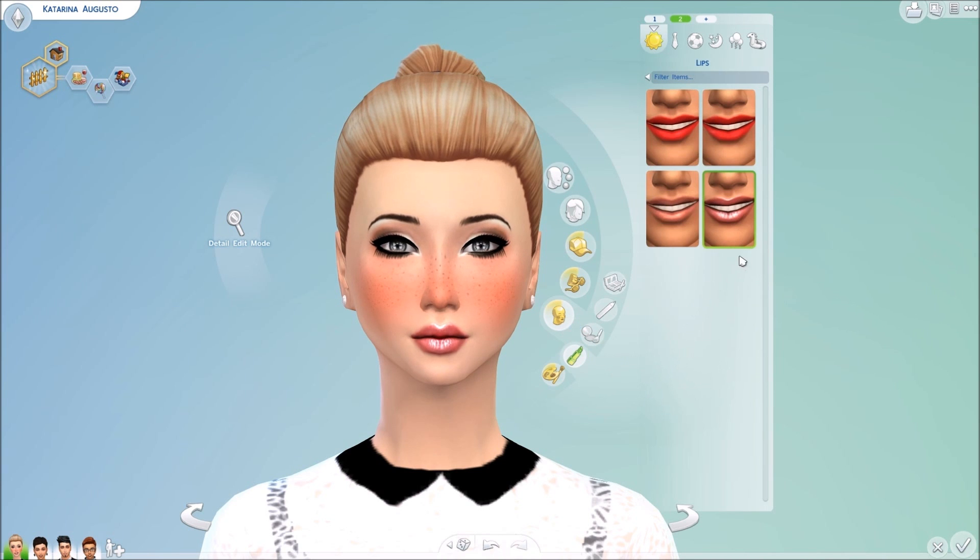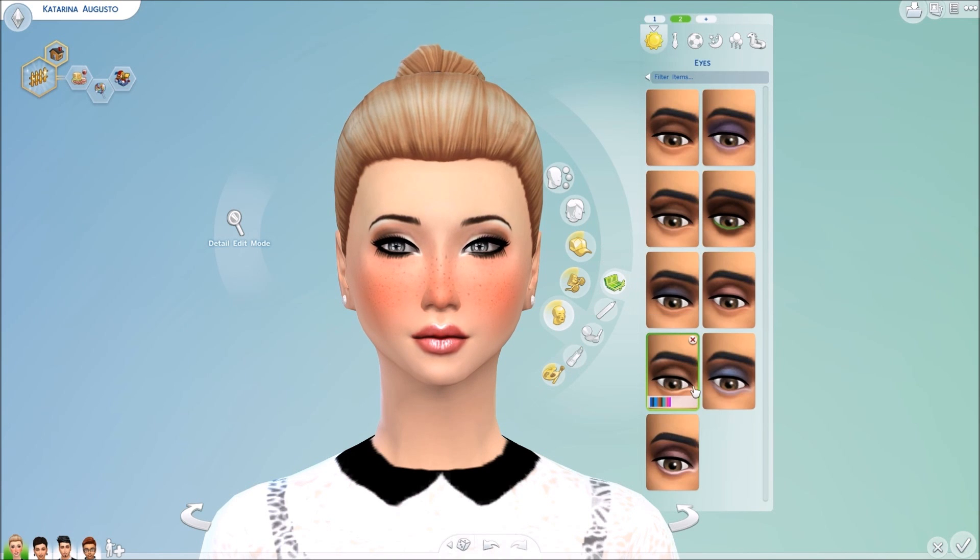Going ahead into the lipstick now — we have this beautiful lipstick by Delish from The Sims Resource. It comes in a variety of colors: a darker red, the one she was already wearing which is very pretty, a lighter pink, and a very, very light pink. I really like it a lot.